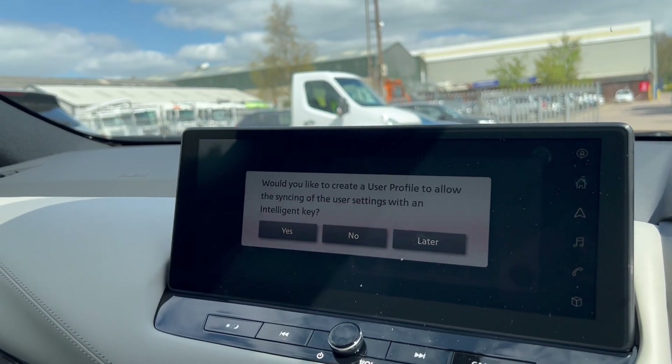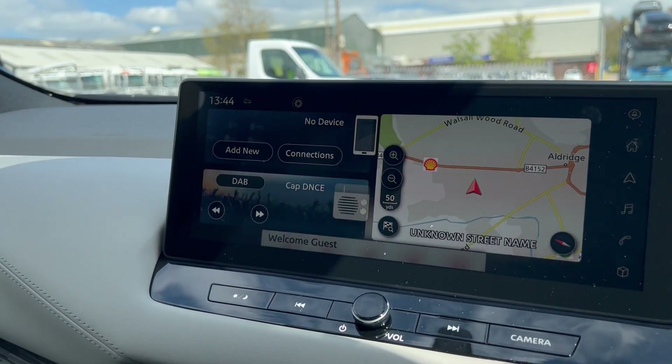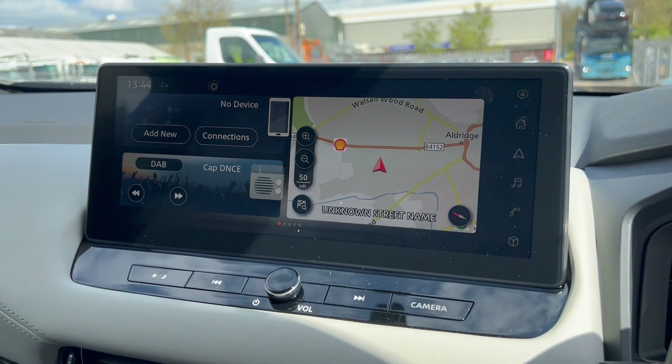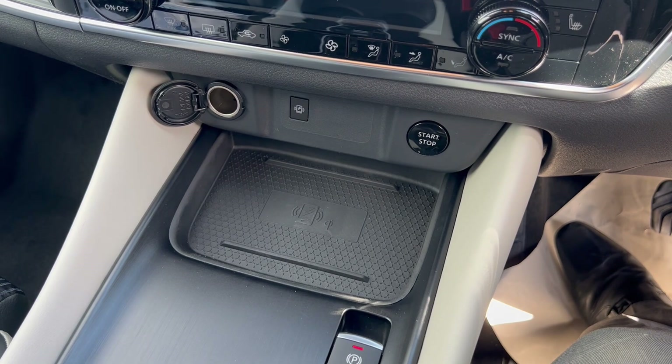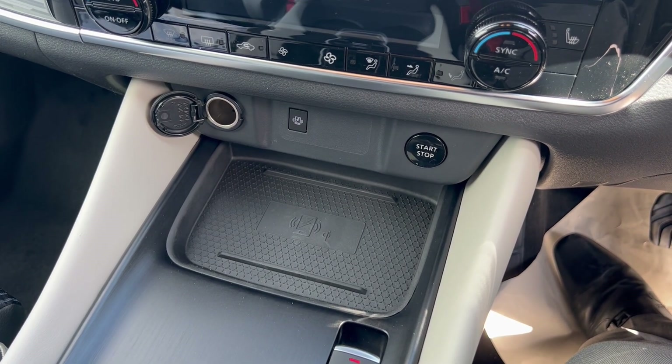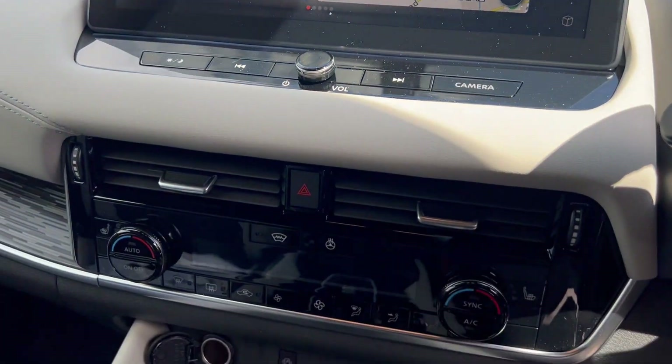The sat nav unit will prompt you to create a driver profile. It has its own built-in sat nav as well as wireless CarPlay and wired Android Auto. If you use wireless CarPlay, you can pop your phone on the charging pad to charge it and be wirelessly synced to the screen.